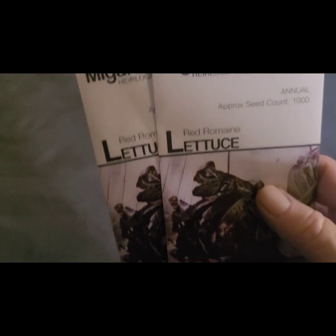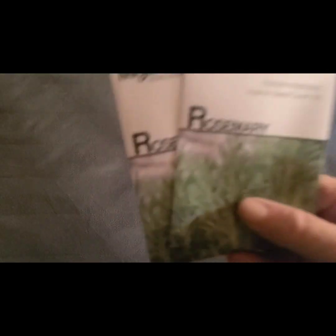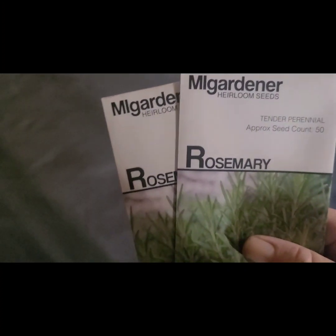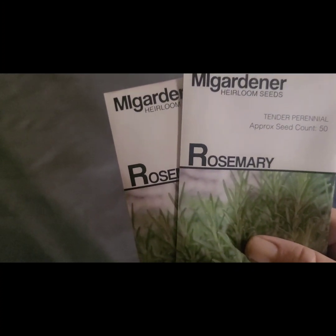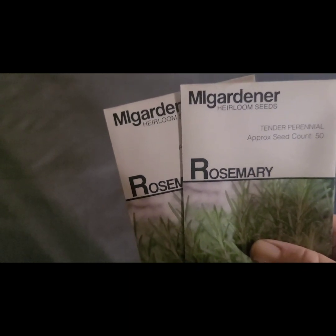Two red romaine lettuces and two rosemary. I'm trying to up my herb game this year, so I'm going to be planting a lot of herbs.